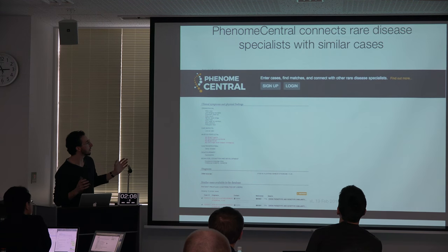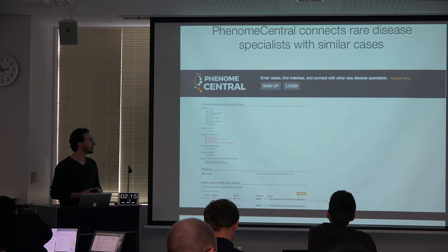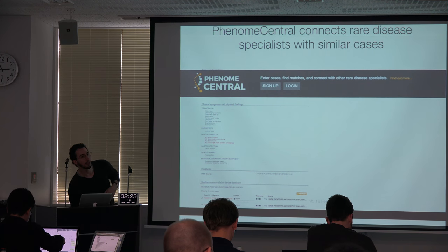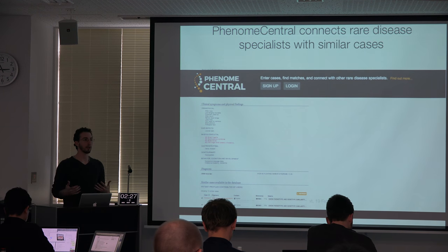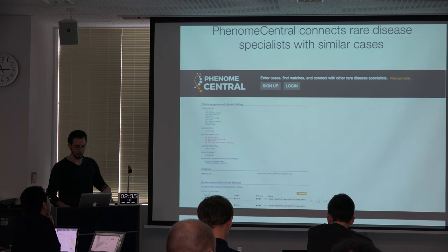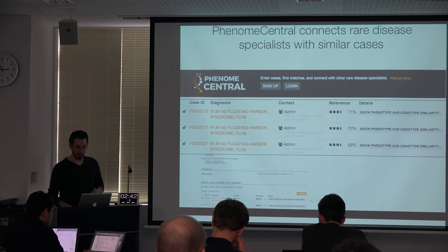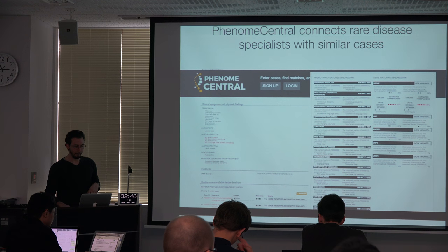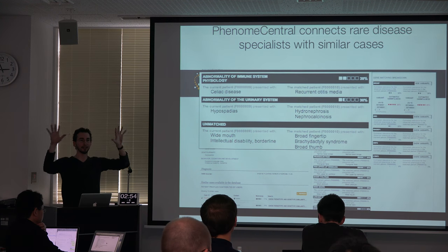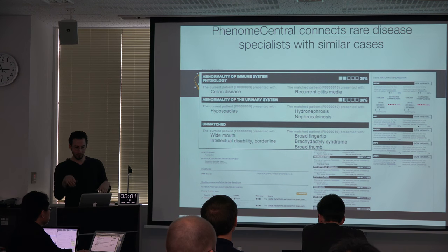We have this web portal called Phenome Central. Clinicians are able to describe their patients using standardized terms. We use an ontology — the Human Phenotype Ontology — to describe the different symptoms and clinical signs that patients have. They can also provide diagnostic or genetic information; we allow them to upload VCF files, which we try to prioritize as best we can. We take that into consideration when we suggest the most similar other patients on our site. We compute phenotypic similarity and show a breakdown between your patient and the other patient. Those terms don't need to be the same because it's organized as a hierarchical ontology.